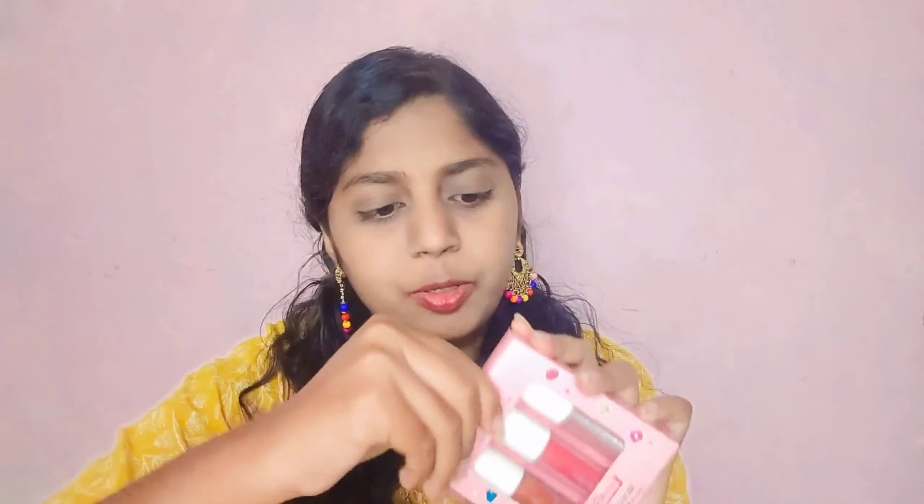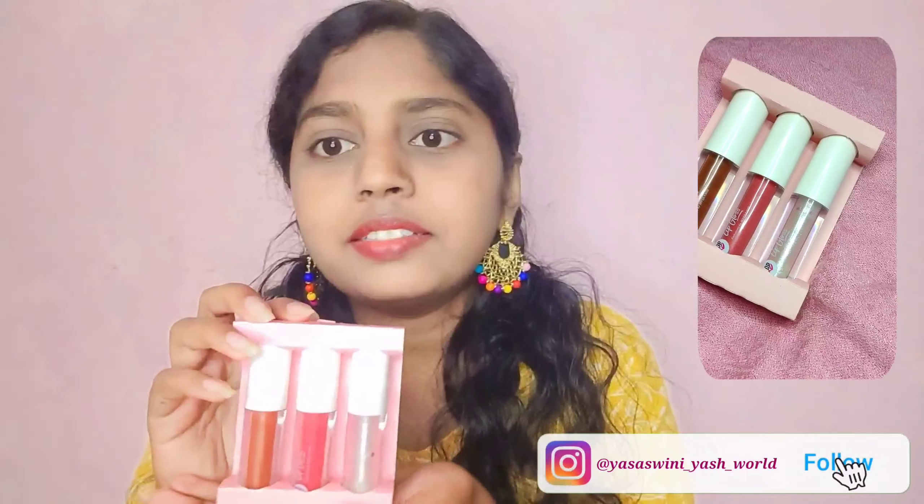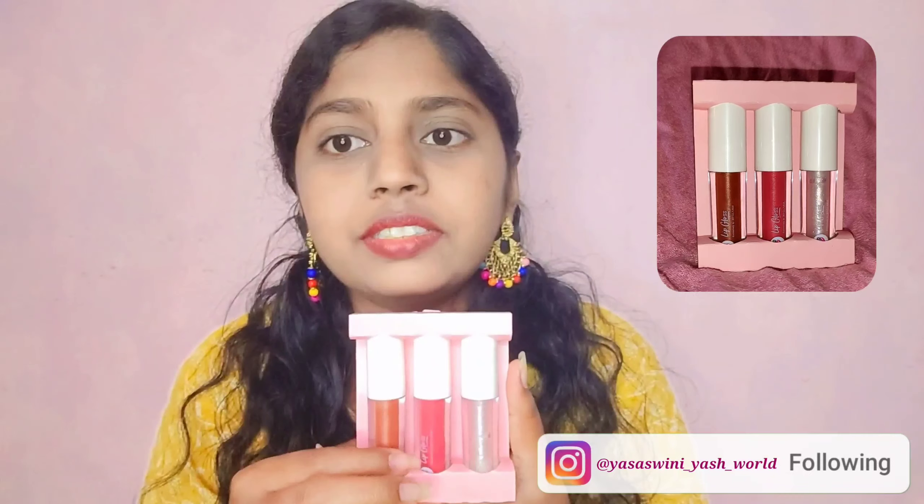So we have to open it like this — and it looks like this. These are the three shades.